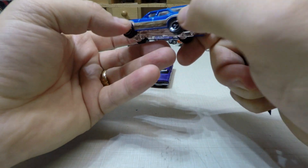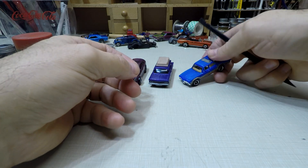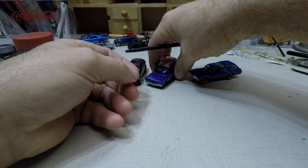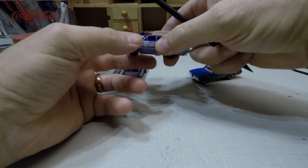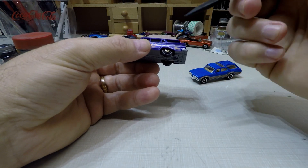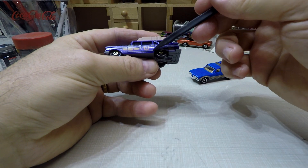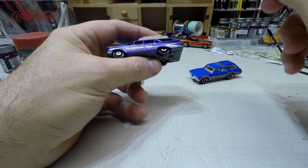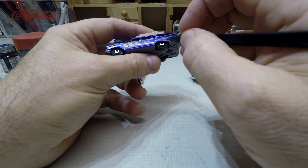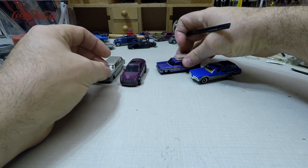I do remember some of them had a crank for cranking the back window down. But yeah, I think this will be a cool little car to detail. I kind of wanted to open this especially for this one because I want to try doing the tampo removal — like I did in the last video — to see if the paint is better since Mattel's doing it.